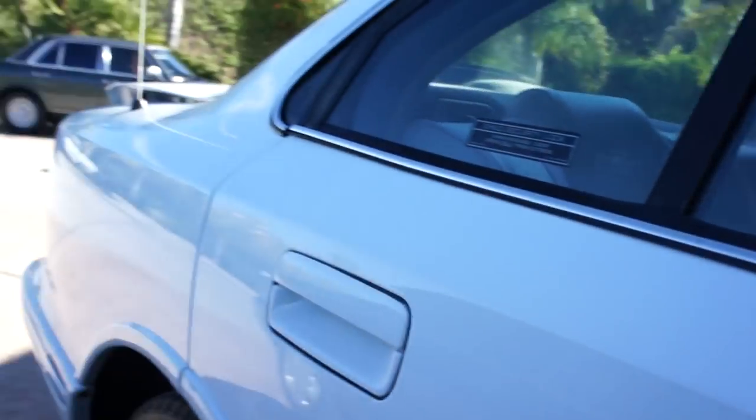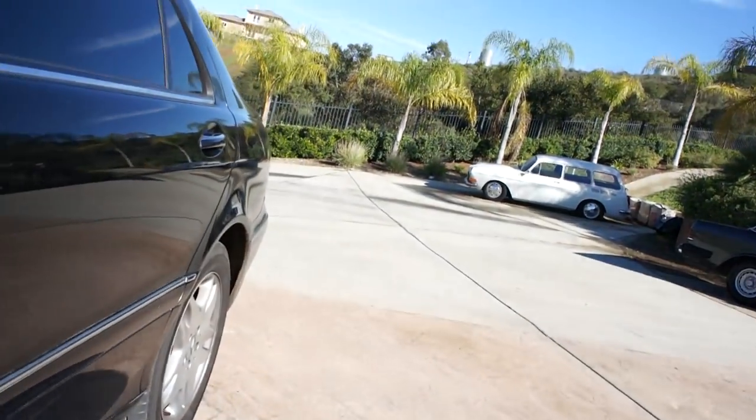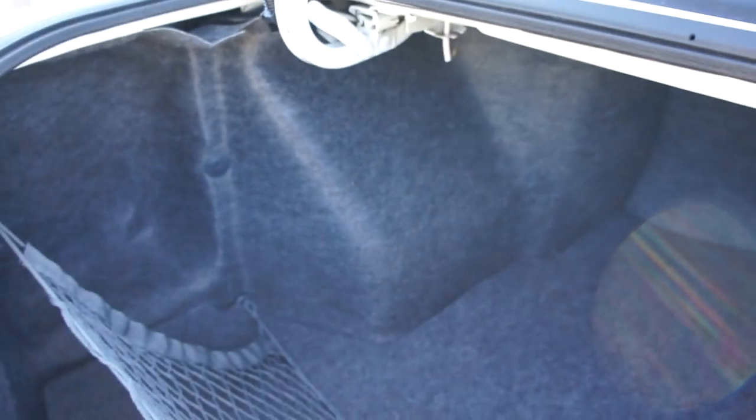I can pop the trunk for you. I've never seen these — a gas cap wrench. Interesting. Everything's in here as it should be. Trunk's in great shape. Underneath here where your spare is — all in great shape. The car's like new. Close as it gets.